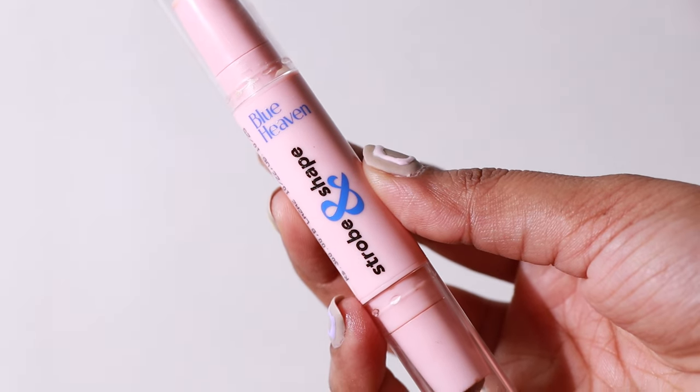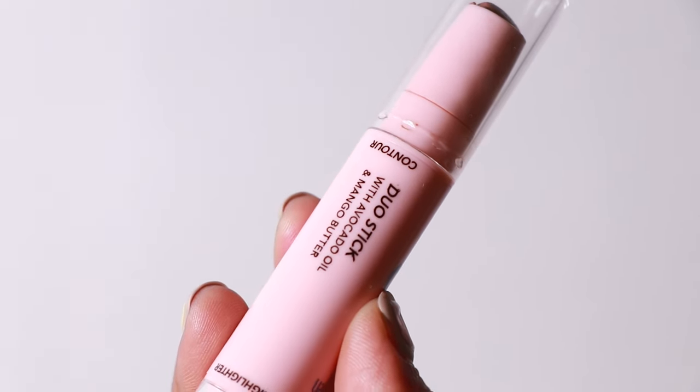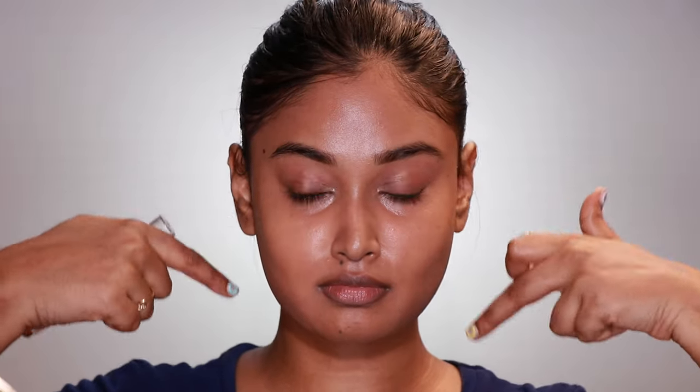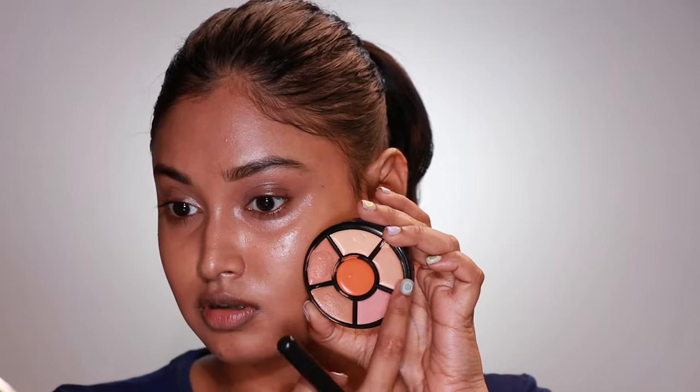I only wanted to give some definition to my jawline, so I used my regular contour stick. This is my favorite technique whenever my face is bloated — place the contour on the sides of your face and blend it out. It's like you're cutting off a part of your face. Such a minute step and it makes such a huge difference; it complements round and square faces a lot. I didn't want any shimmer highlighter for this full matte look, so I took the lighter concealer color from the palette to highlight the center parts of my face.